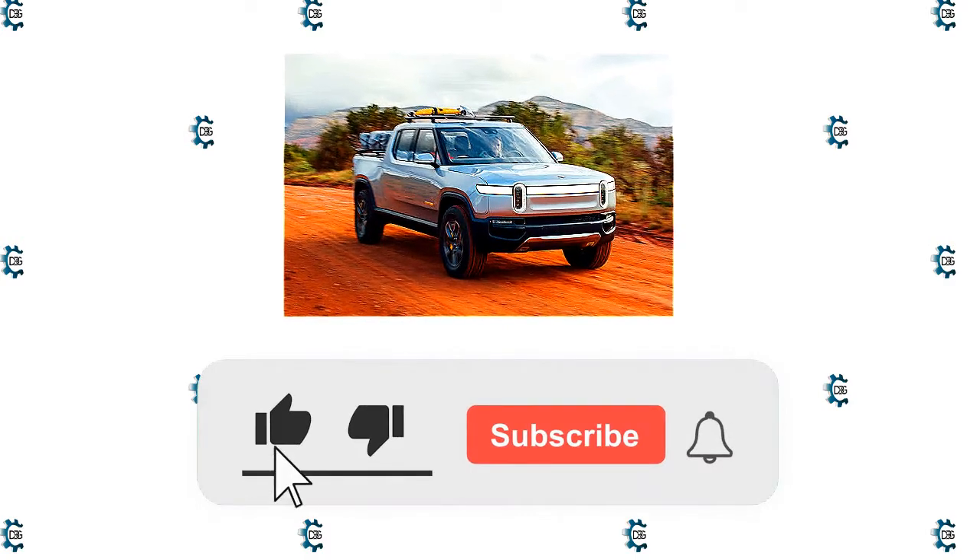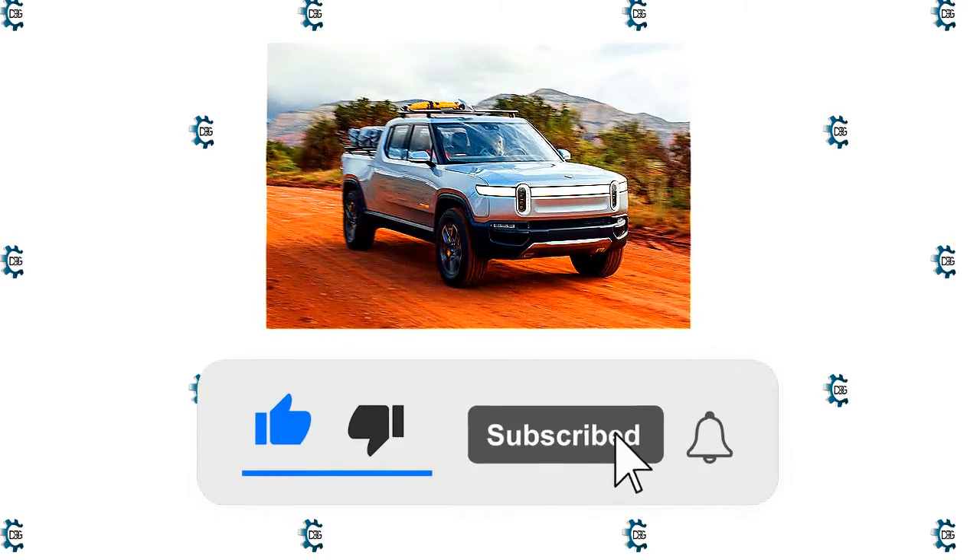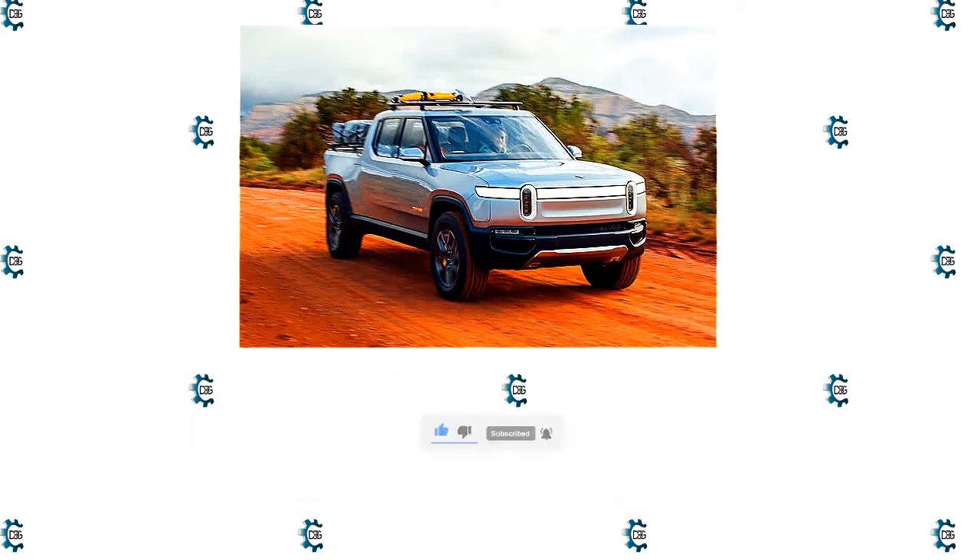If you enjoyed this video, kindly press the like button. Also, don't forget to subscribe with notifications so that you don't miss out on videos like this. Thank you for watching.